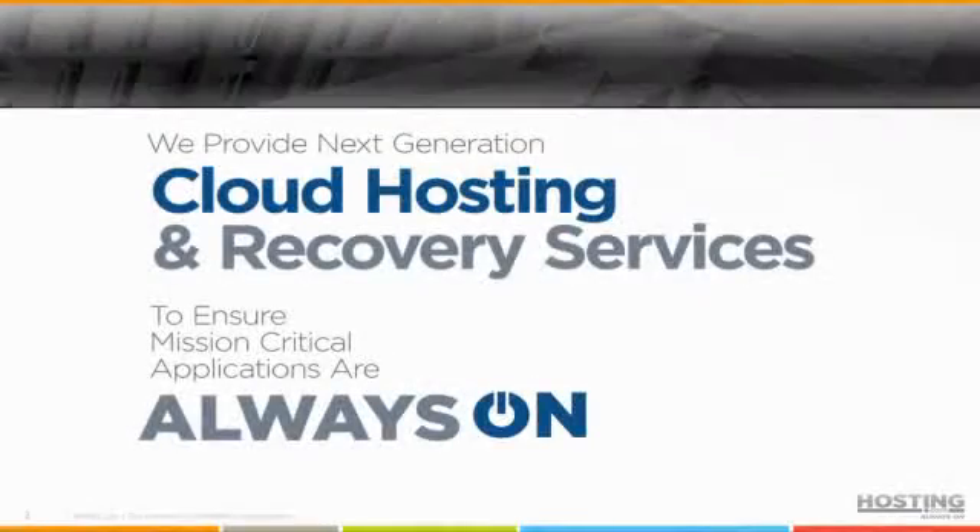We concentrate on cloud hosting and application hosting services for mission-critical applications — your business-to-business application. The line is the application that either keeps you out of jail or makes sure you get paid. That's really where we focus a lot of our core architecture.